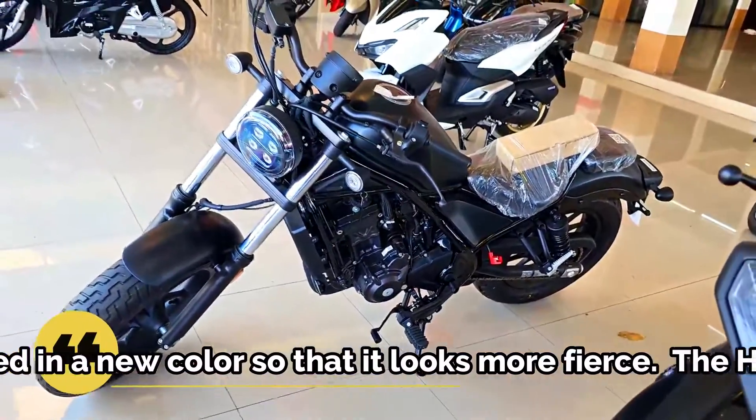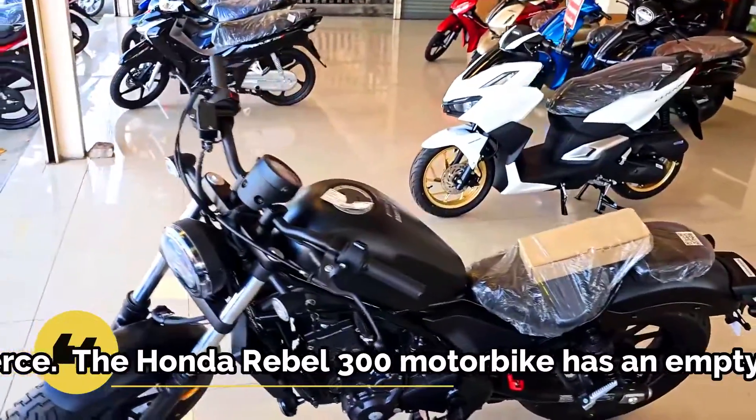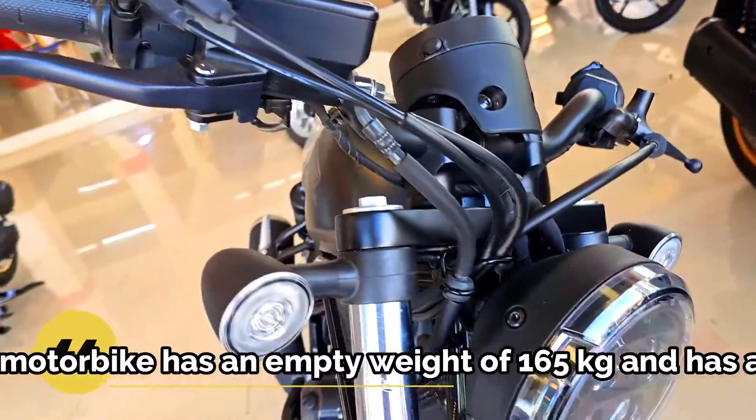As for the braking system, it has double discs with single-channel anti-lock braking system technology.